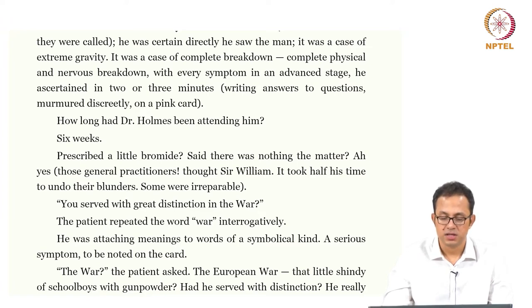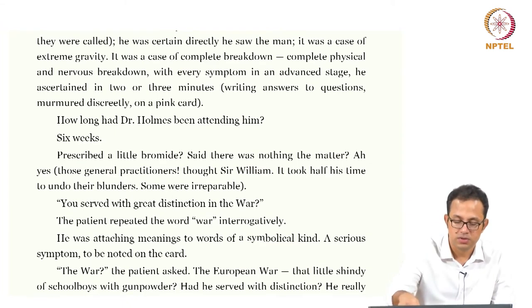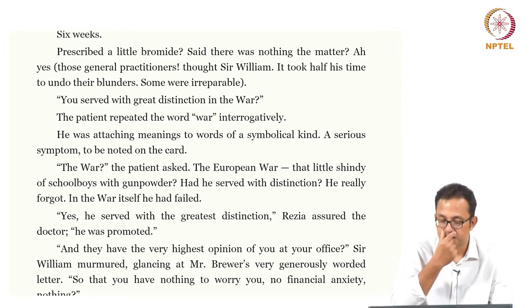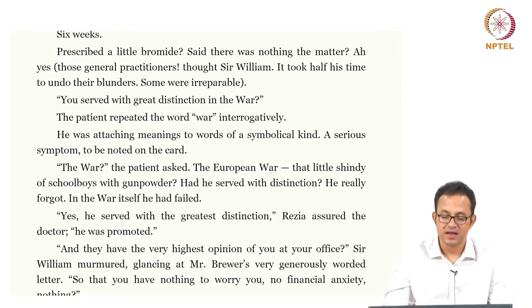You served with great distinction in the war. The patient repeated the word interrogatively. He was attaching meanings to words of a symbolic kind — a serious symptom to be noted on the card. The war? The patient asked. The European war, the little shindy of schoolboys with gunpowder — had he served with distinction? He really forgot; in the war itself he had failed. Again the war becomes the perfect traumatic landscape for Septimus Smith, in the sense that he fails to remember anything post-war. He served with the greatest distinction, Reza assured the doctor; he was promoted and they have the very highest opinion of you at the earlier office, Sir William noted, glancing at Mr. Brewer's very generously worded letter. So you have nothing to worry about, no financial anxiety.